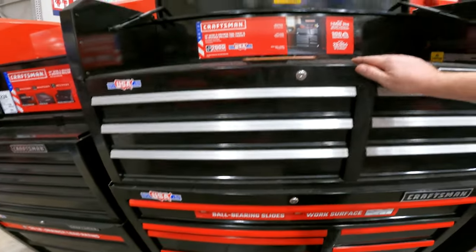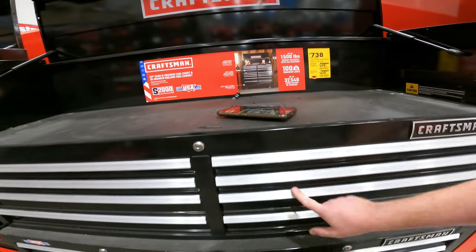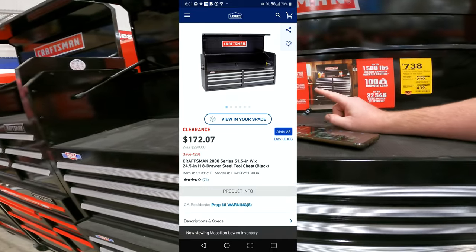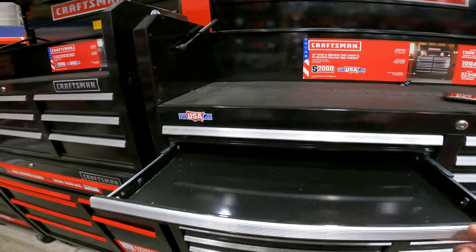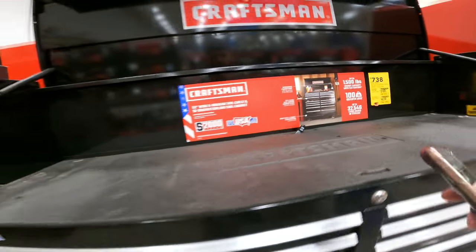213, 1208. We have a new lower price of $299 for the 52-inch 8-door chest by Craftsman — 100-pound soft-close, made in the USA. 2000 series, $172.07. We have this nearby, I think we're going to go buy it. Item 213, 1210.